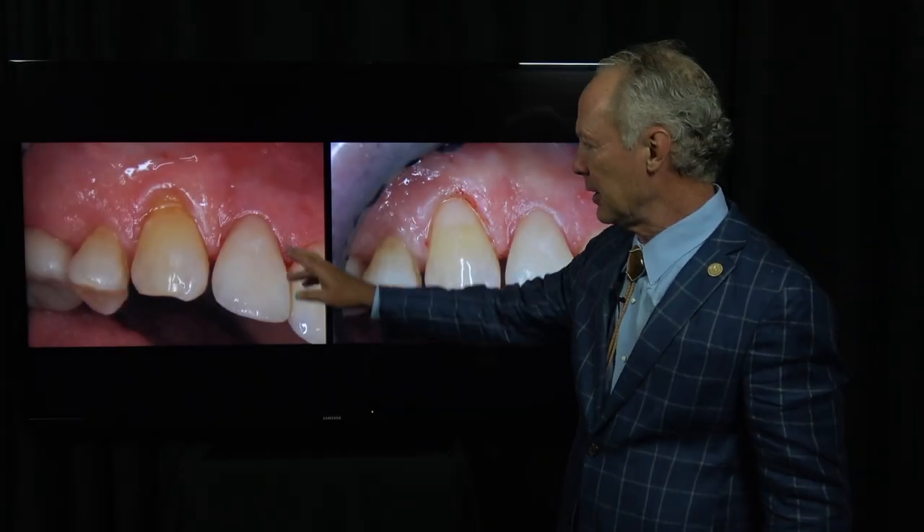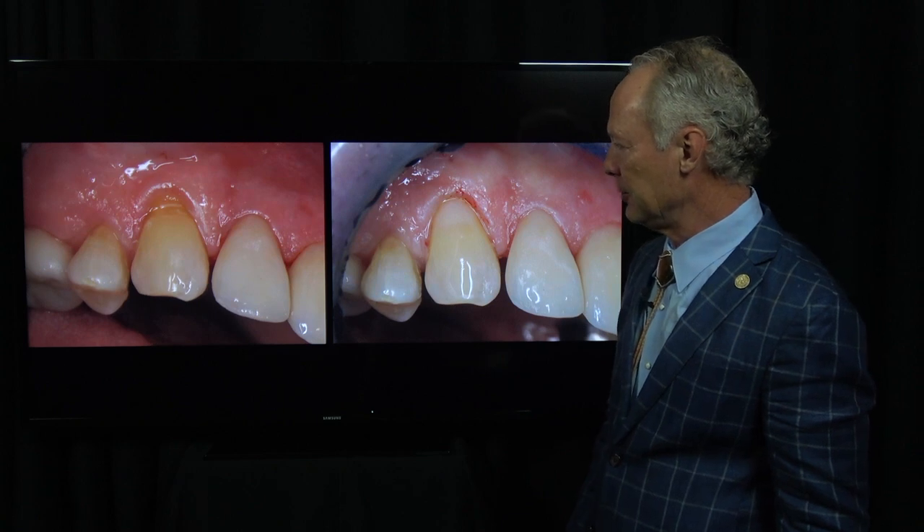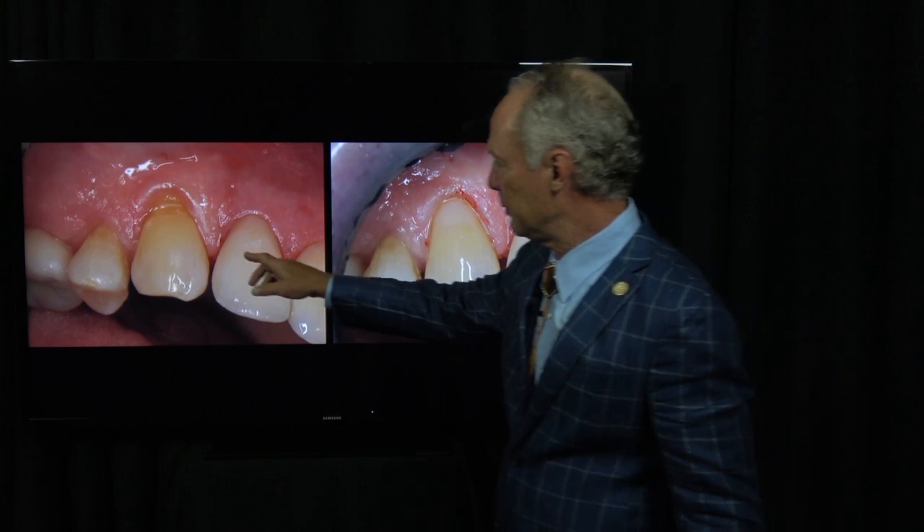Let's talk about restoration of class 5 lesions on the gingival facial. First of all, what causes that? Why do people get these areas on their teeth? The common thought today is it's from clenching — not so much grinding, but clenching.